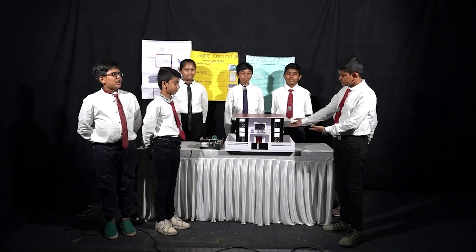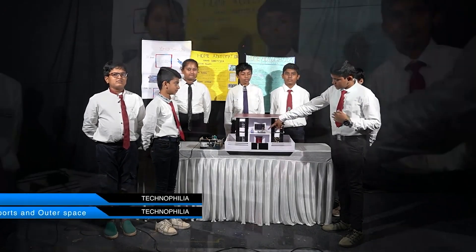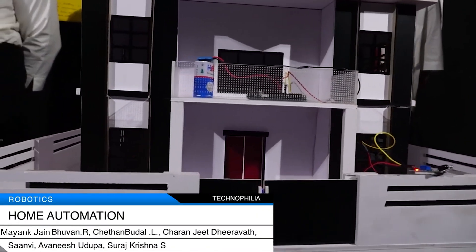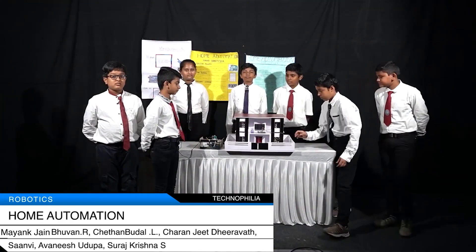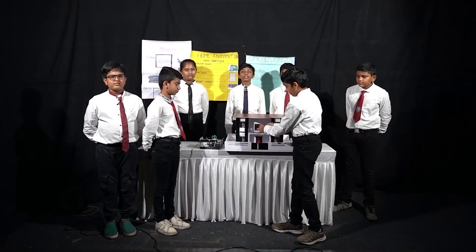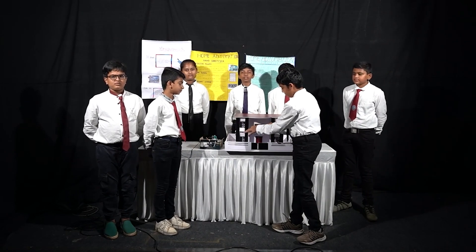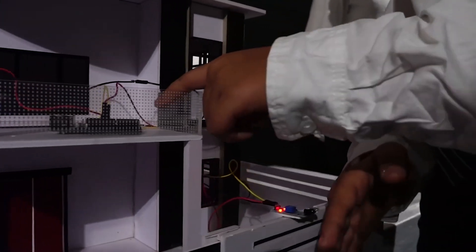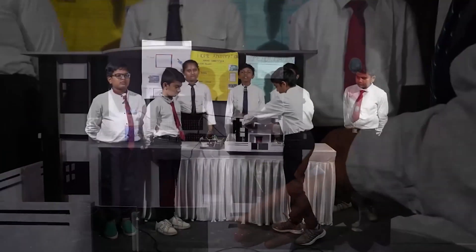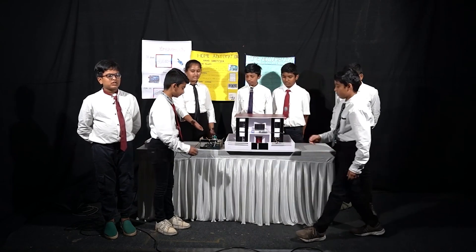Let me introduce our projects on home automation. The first project is the Obstacle Avoider. It detects obstacles and navigates the robot through an unknown environment, avoiding collisions. The components are Arduino, IR sensor, micromaterial and jumper wire. Arduino is an open-source hardware and software company that designs and manufactures single-board microcontrollers. The IR sensor is a radiation sensor in a range of 780 nanometers. Micromaterial contains pores with a diameter less than 2 nanometers.